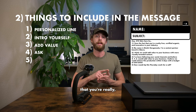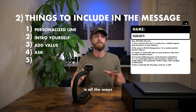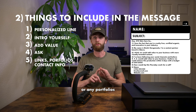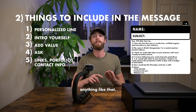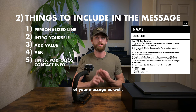The fifth thing to end your message with is all the ways they can get back in touch with you or check out your work. You want to leave any links or portfolio URLs, and you also want to include your contact information — your phone number, your best email, anything like that. Make sure you have that at the very end of your message.